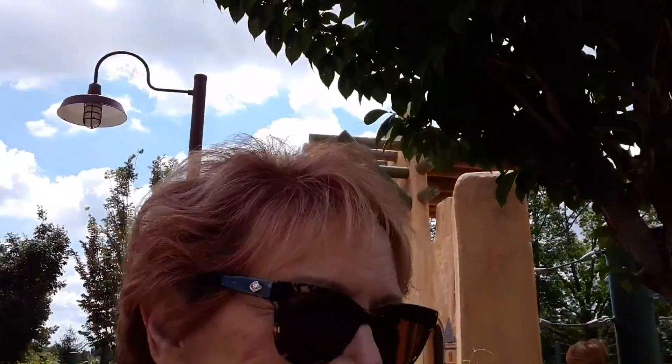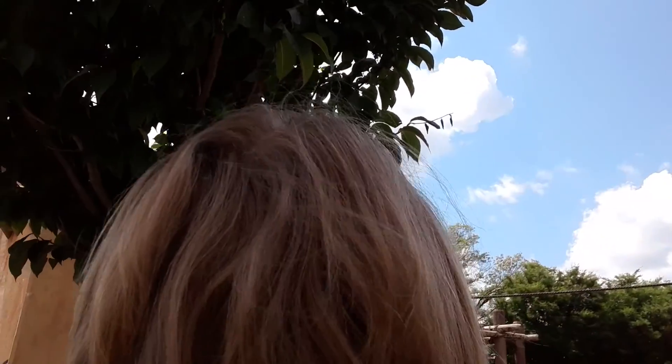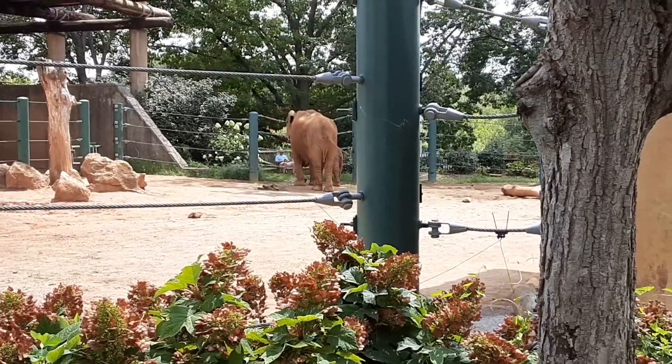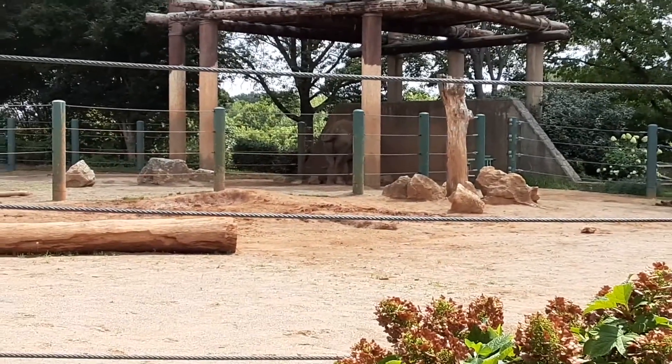Behind me is the elephant exhibit — they're Grandma's favorite, aren't they? Absolutely. They're very smart. It's an African elephant and an Asian elephant. Asian elephants have a bump on top of their head — a large dome. Africans are flatter. There's one all the way back there and one over there. The one over there has a baby. The mama is kind of blocking the baby, but you might be able to see the tail a little bit.